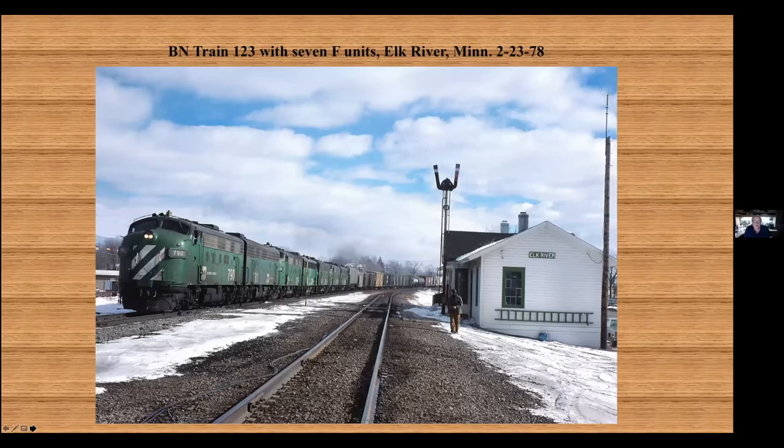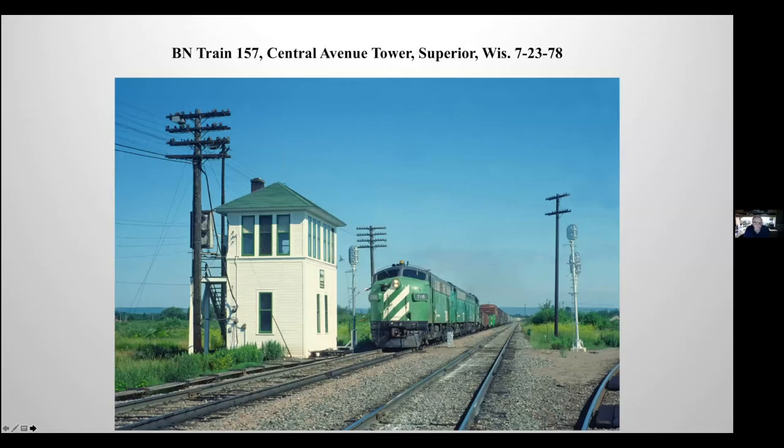Out in Elk River — I was a big F-unit fan, so you'll see a lot of F-unit photos here. This is Burlington Northern westbound 123. That was always a good train for F-units that ran from Minneapolis Northtown up to Grand Forks. This is going by the old depot at Elk River with seven of them. And this is 157 grabbing some orders at Central Avenue Tower on its way west, all the way to Laurel ultimately.